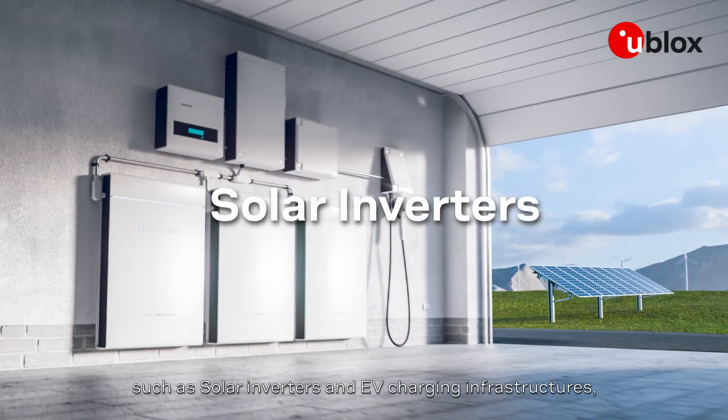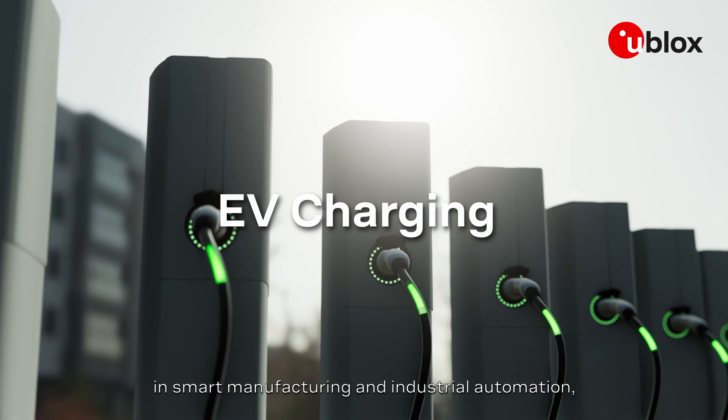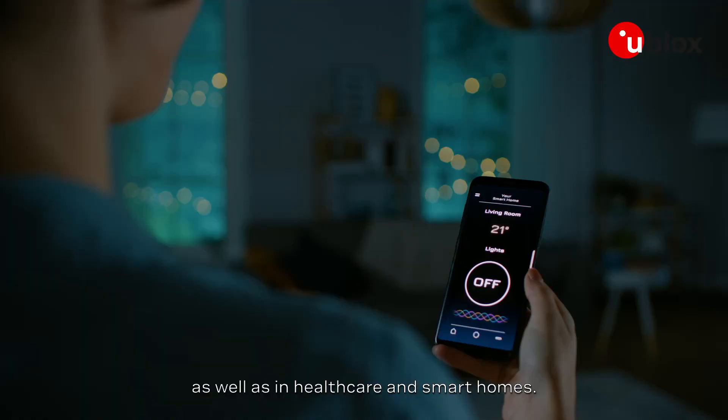Maya W2 is designed for applications in energy management such as solar inverters and EV charging infrastructures, in smart manufacturing and industrial automation, as well as in healthcare and smart homes.